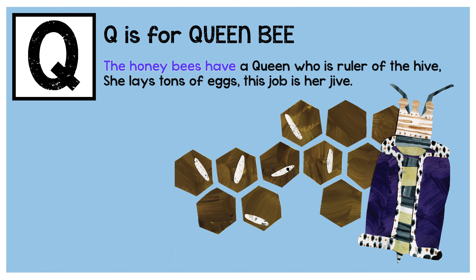The honeybees have a queen who is ruler of the hive. She lays tons of eggs — this job is her jive.